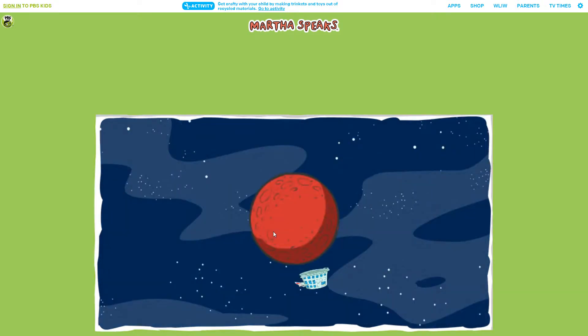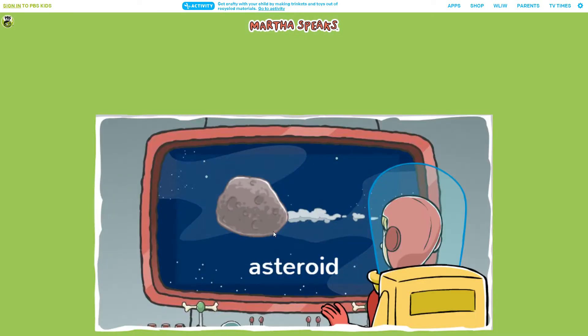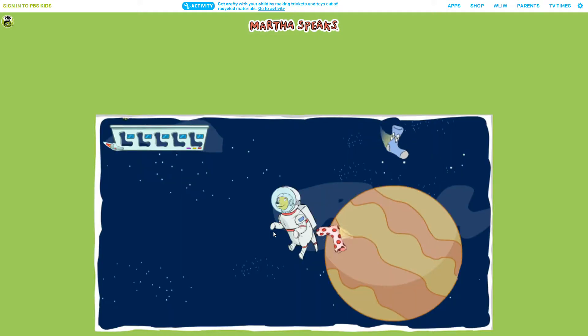One more! How's it looking out here, T.D.? See anything suspicious? Look out, Martha. I spotted some asteroids coming your way. Make sure you avoid these big flying rocks — they might knock your socks off! All right, Martha, be careful. Avoid those asteroids while you collect five socks. Good luck.